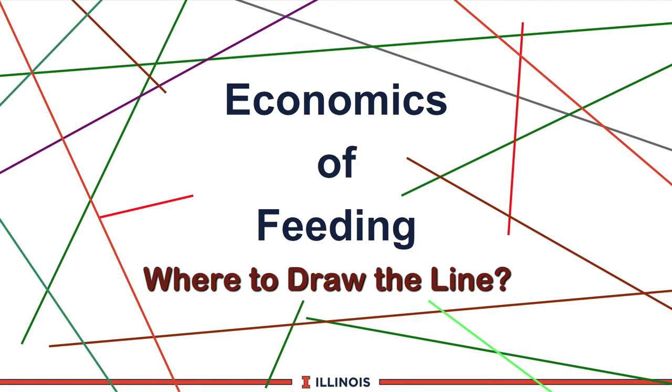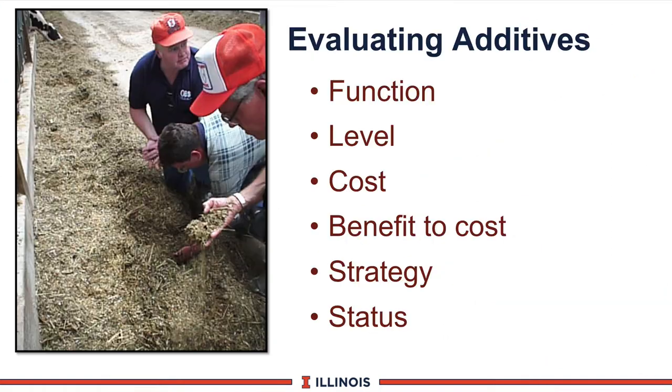As milk prices fluctuate — and nowadays we see milk prices changing $2, $3, $4 per hundredweight — the question becomes: what is the economics? Where do you draw the line? When do you decide to put a given additive in, and when do you take it out? What we have attempted to do is put together a list of additives contained on this media with well over 20 different additives categorized by six classifications.